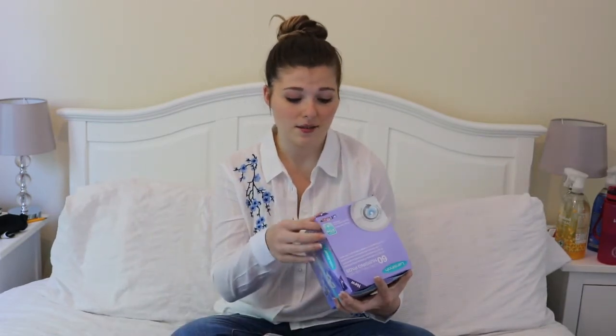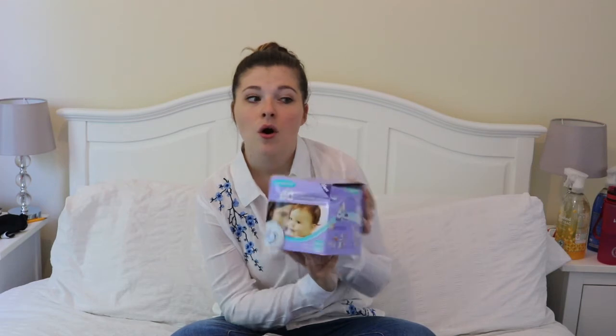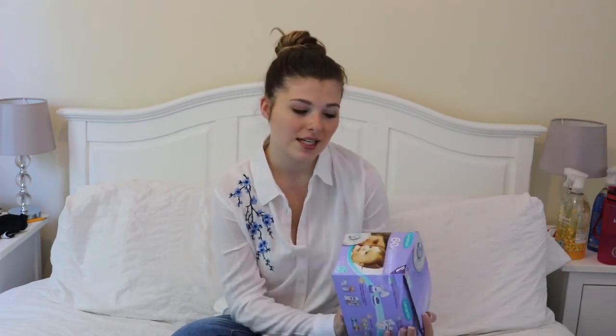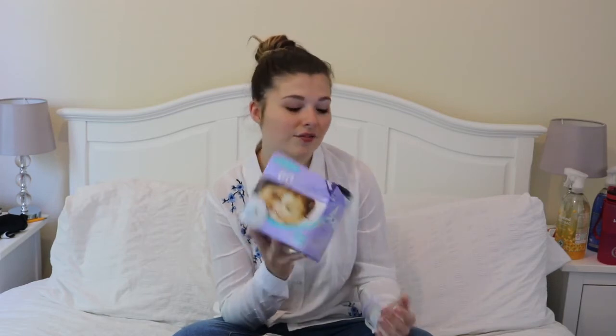Another breastfeeding must-have is, again from the Lansinoh brand, breast pads. Little tip if you're going to buy these: at Mother Care I think they're £5.99 for one box, but if you go on Amazon they're actually £11 for four boxes, so you're kind of getting two boxes free. I'd highly recommend these — very good. I don't think I've ever had a leak while I've been wearing them.